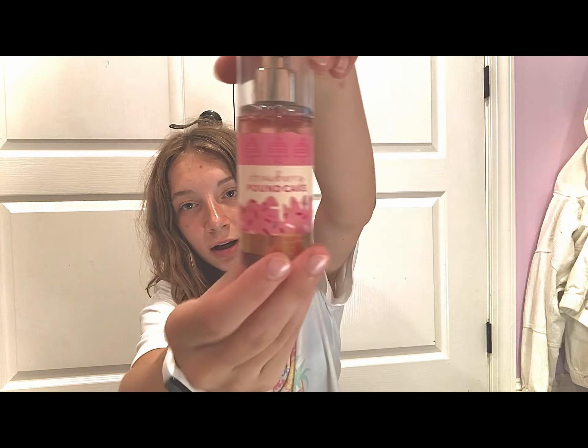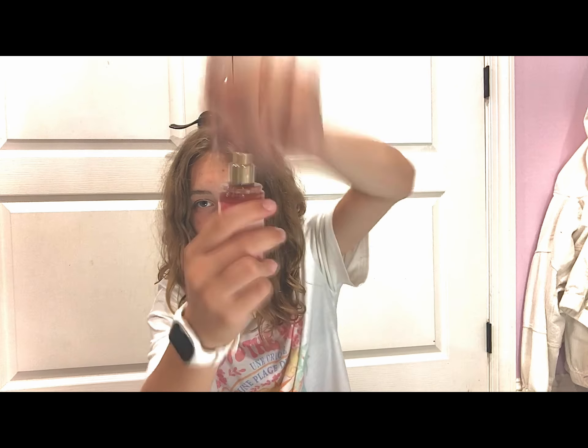Then we went to Bath and Body Works and got this one in the mini version, because I have too many perfumes in the regular size. It's strawberry shortcake — it smells so good! And I also decided to get a hand sanitizer because I'm almost out of mine — it's called Into the Stars.